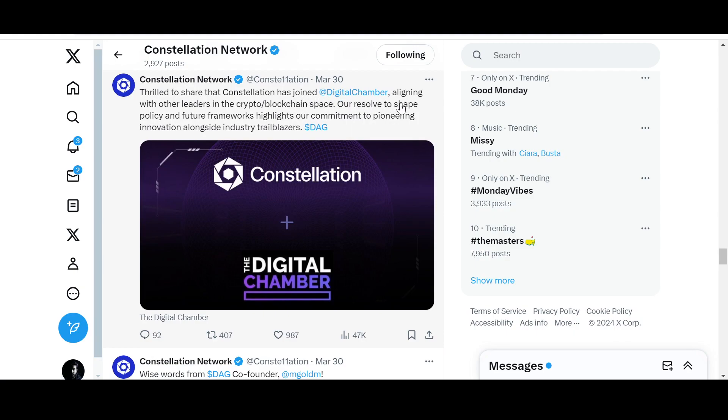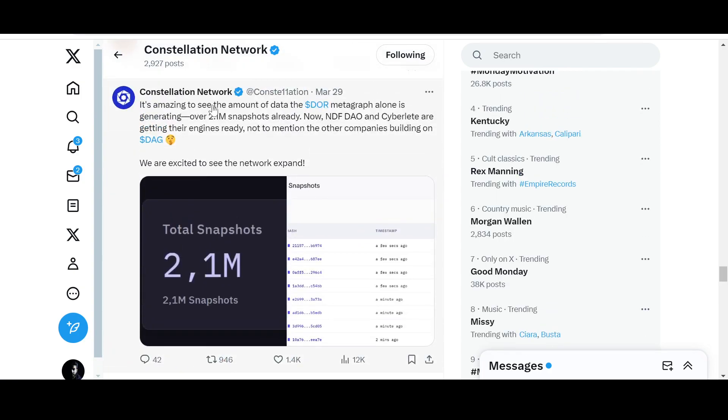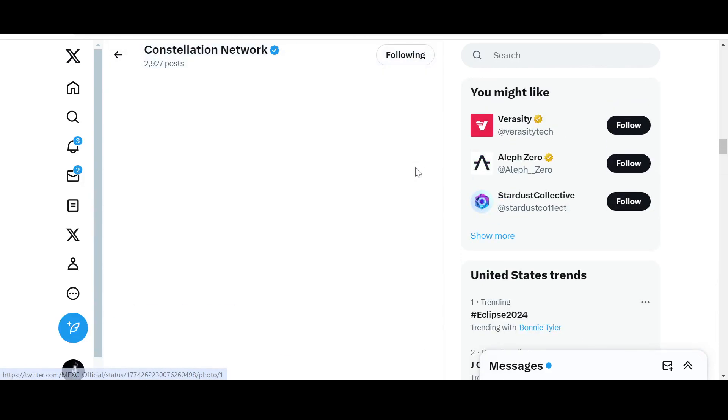Constellation has joined the Digital Chamber, aligning with other leaders in the crypto blockchain space — their resolve to shape policy and future frameworks highlights their commitment to pioneering innovation alongside industry trailblazers. It is amazing to see the amount of data the DOR metagraph alone is generating: over 2.1 million snapshots already. DF DAO and CyberLets are getting their engines ready, not to mention other companies building on DAG. I might make a separate video on DOR as well.